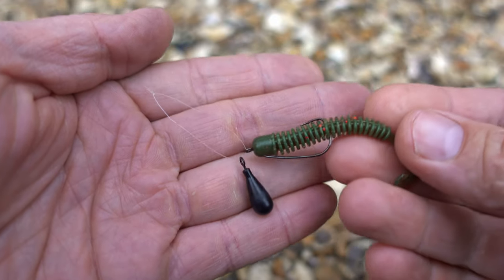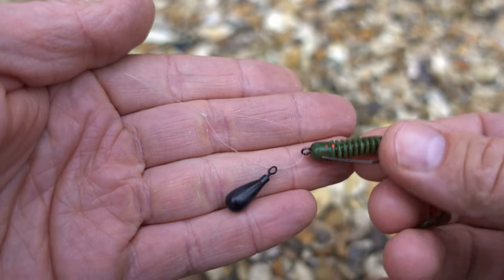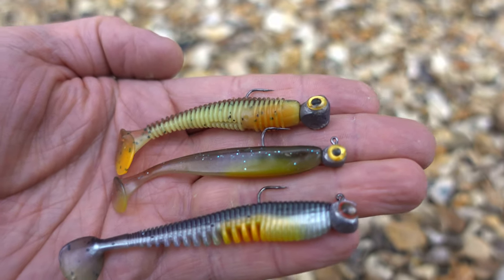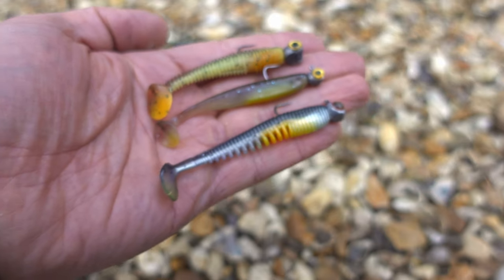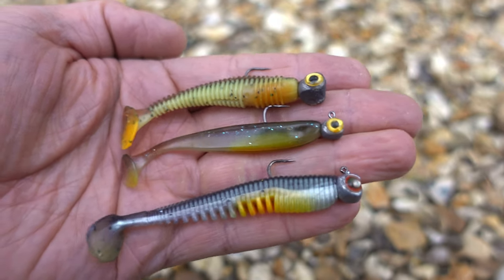When it comes to end tackle, bread and butter was my improved Jika rig with a 6.5 centimeter grub and tungsten weight. When I wanted to be more selective, I opted for 8 to 10 centimeter long paddle tails of some kind with an orange belly and custom flipping jigheads with eyes. Weights on both rigs were obviously according to conditions.